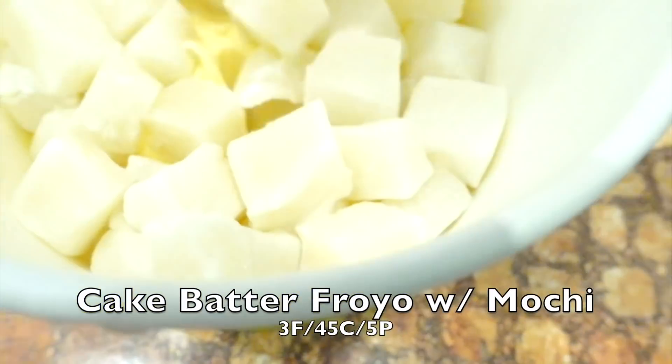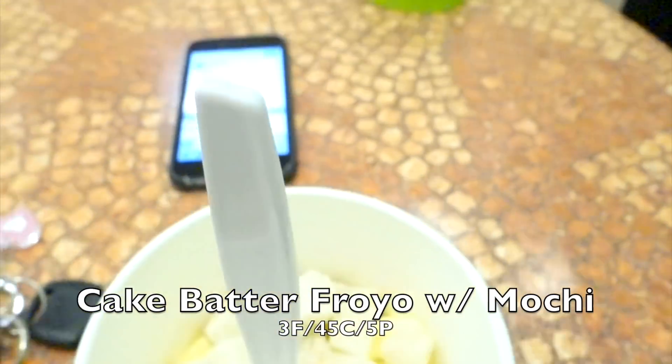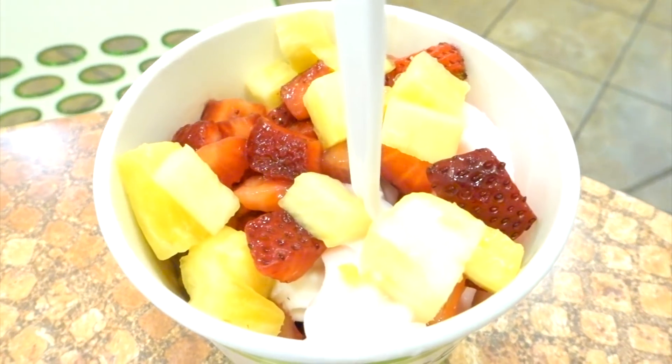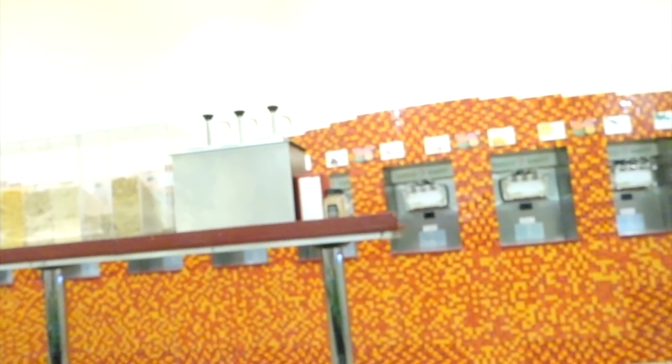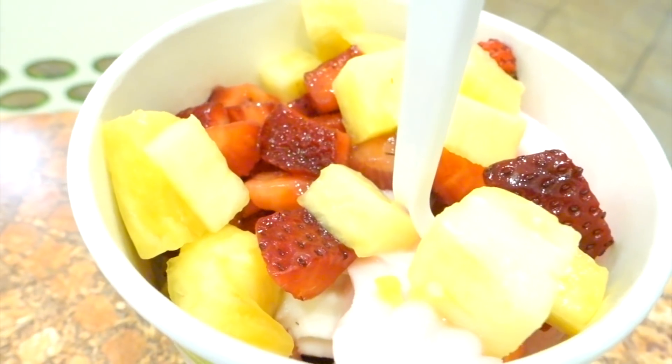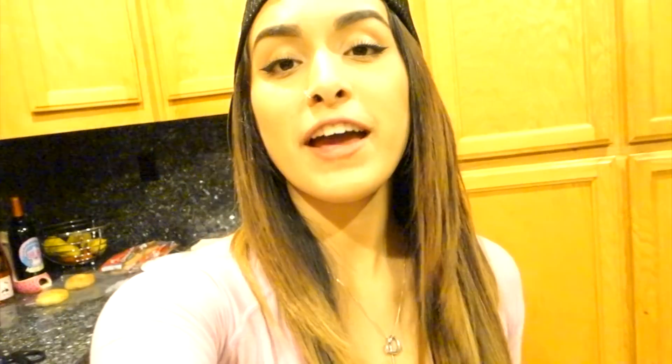I just got my fro-yo — obviously the usual, and I'm so excited. Stephanie got the original tart mixed with raspberry pomegranate and pink lemonade with strawberry toppings. I got my cake batter with homemade mochi — so good. Finally digging in!